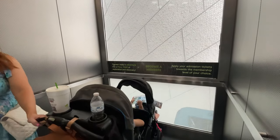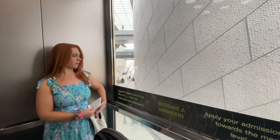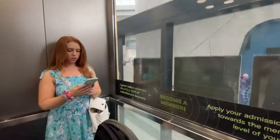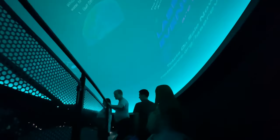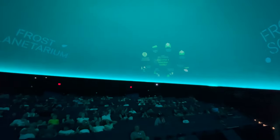Now it's time for us to go to our planetarium presentation about black holes. We weren't allowed to video inside the planetarium, which is kind of obvious, but the show was pretty interesting.